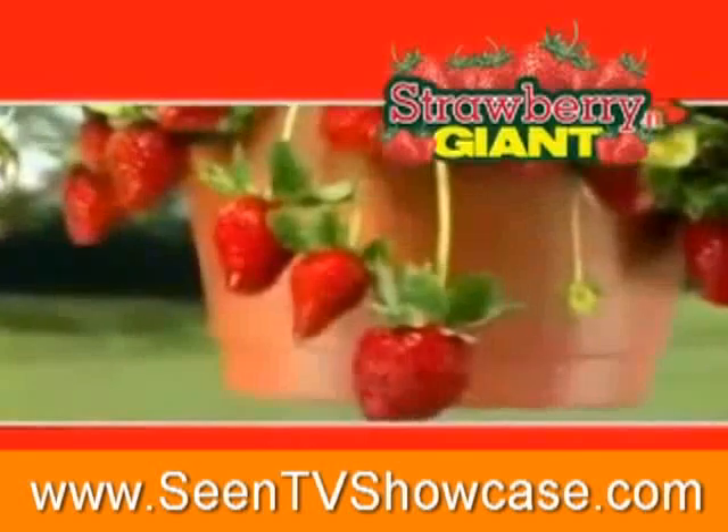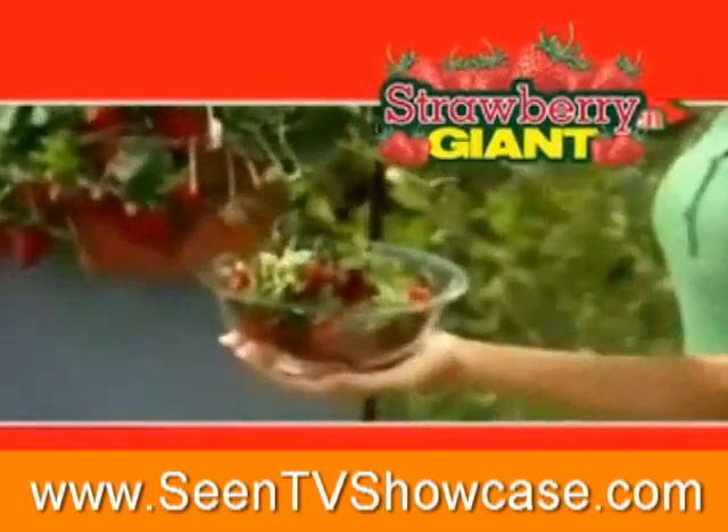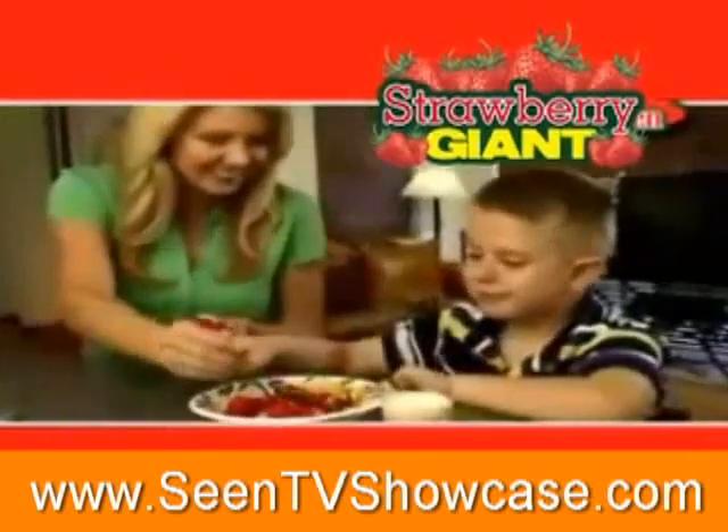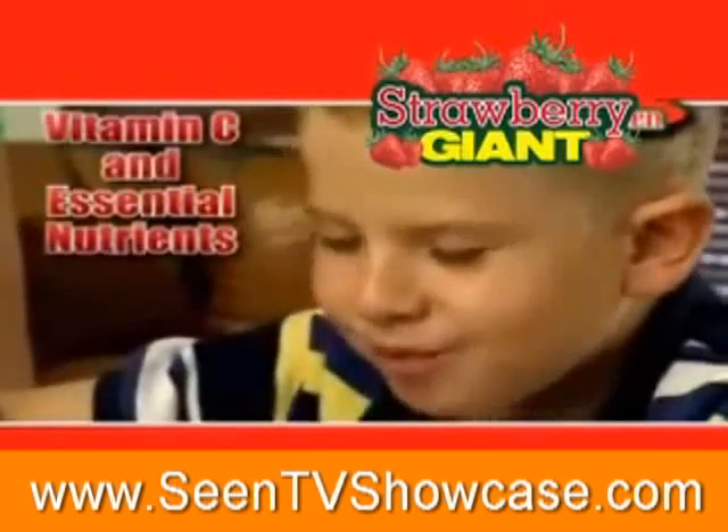The more you pick, the more strawberries it produces. It's a non-stop strawberry factory. Pick them right before breakfast and start the day with the freshest, tastiest strawberries ever. Plus, they're packed with vitamin C and other essential nutrients.